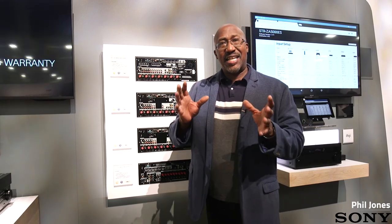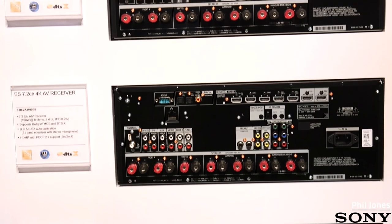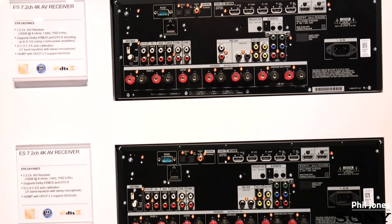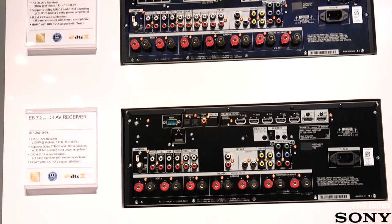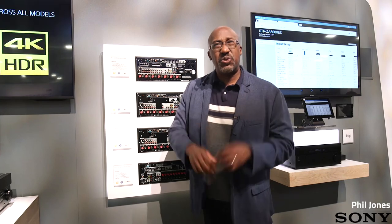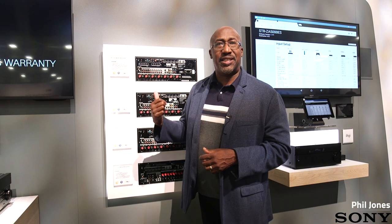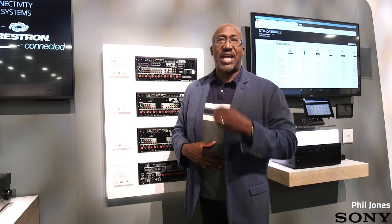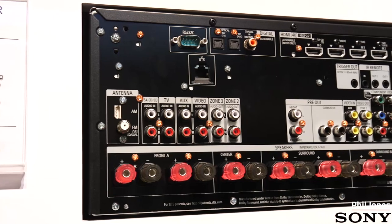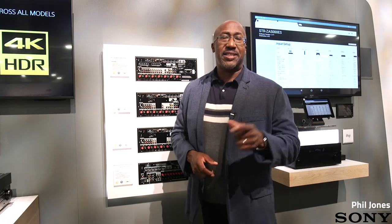Our ES receivers — this whole lineup — have HDR-compatible inputs and outputs. We even have an HDR pattern generator built into all of our ES receivers starting from the 810 and up. This allows you to test all of your cables and display using the test pattern generator built into the receiver prior to installation, to ensure that you don't have any problems with HDR after the job is finished. We realized this is a tool you needed to effectively install this receiver in your clients' homes, and it shows our commitment to this channel.